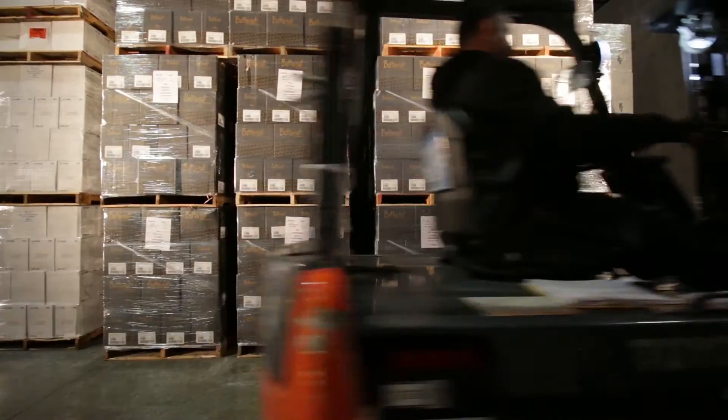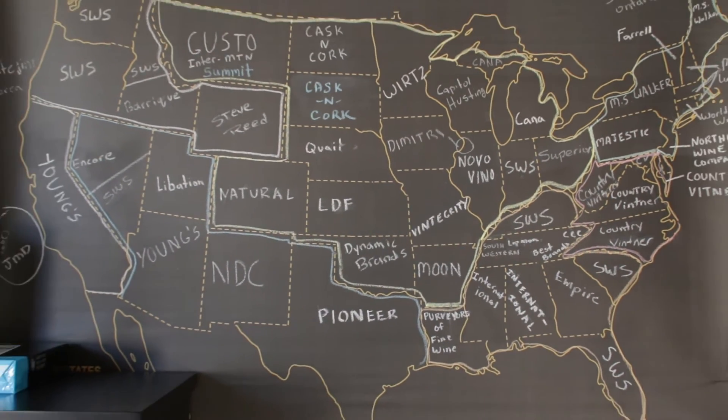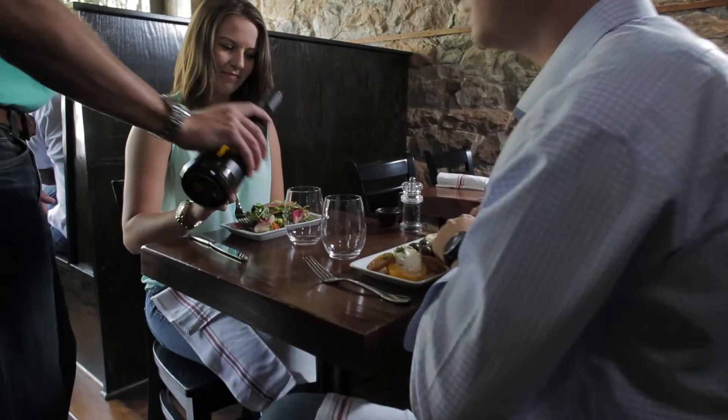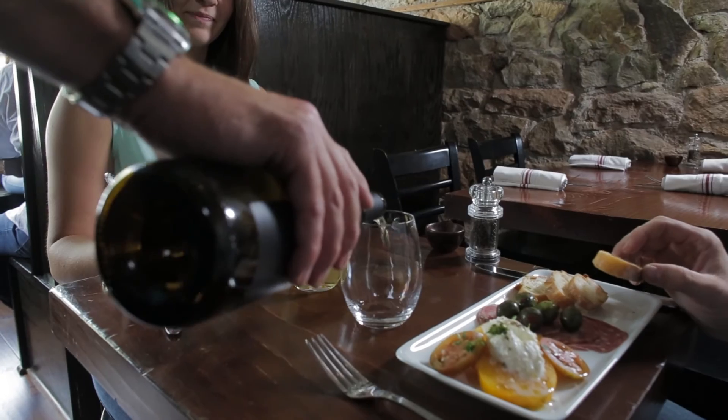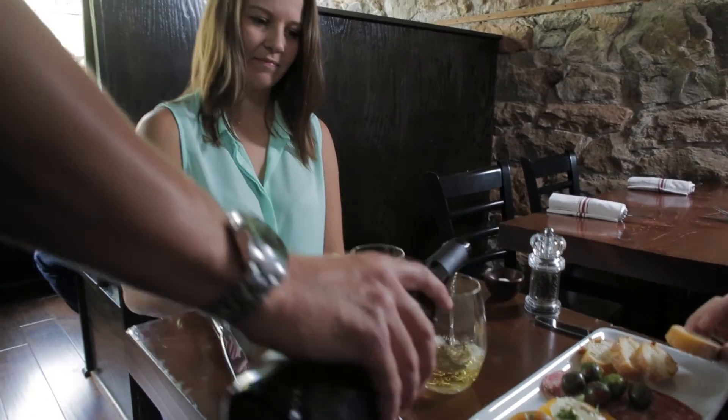So now we have this really popular wine we're shipping all over the country. It's a great feeling to create a wine that people really like and fits perfectly with so many occasions. We think the stars are really aligned on this one. So here's hoping you'll discover Butternut Chardonnay for yourself. Cheers!